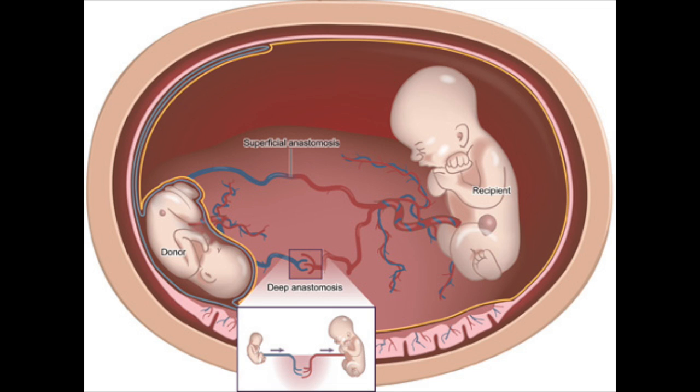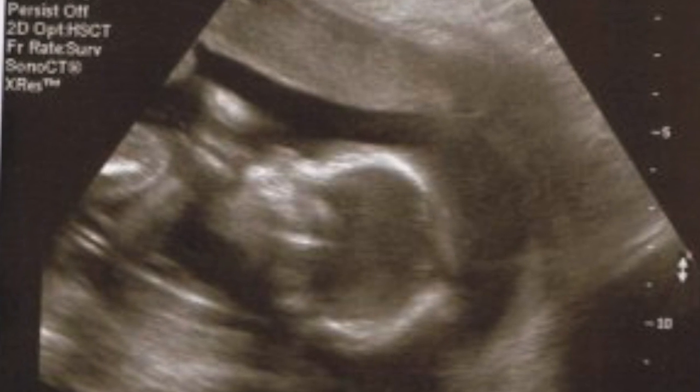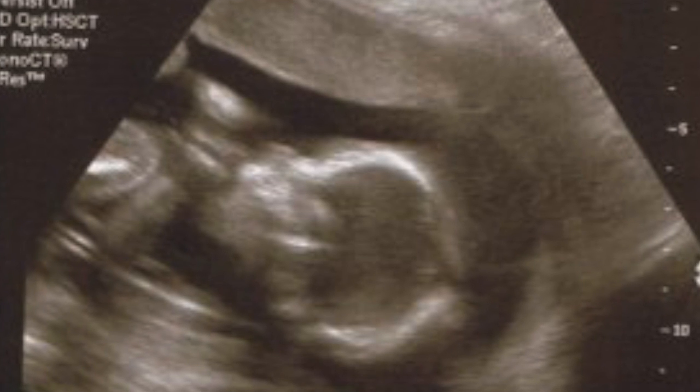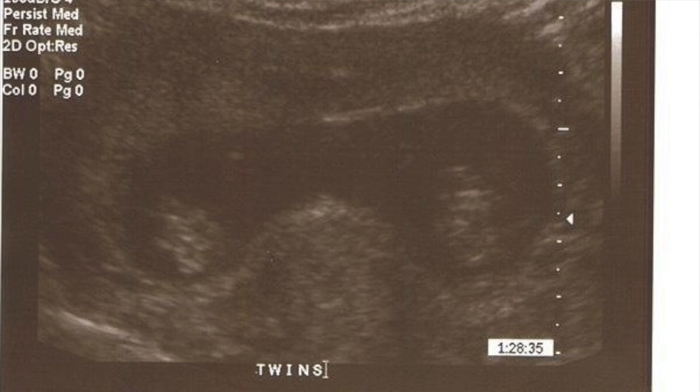What happens is that one baby gets too much blood, and what that baby does is it basically pees off the extra fluid, the extra load. As it's peeing a lot it fills up its sac, and eventually after it can no longer get rid of the extra fluid by that means, it goes into heart failure. That baby is the recipient twin.